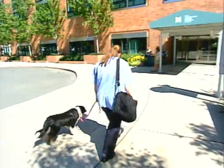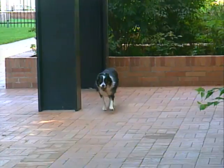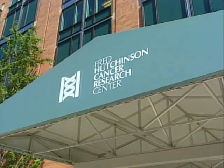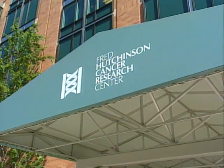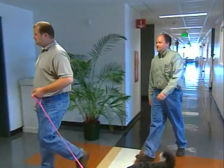As researcher Elaine Ostrander knows, genetic science is a collaborative effort. Even her Border Collie pitched in with blood samples. After more than a decade of intense work, Ostrander and other scientists used such samples to create the first map of the dog's genome.